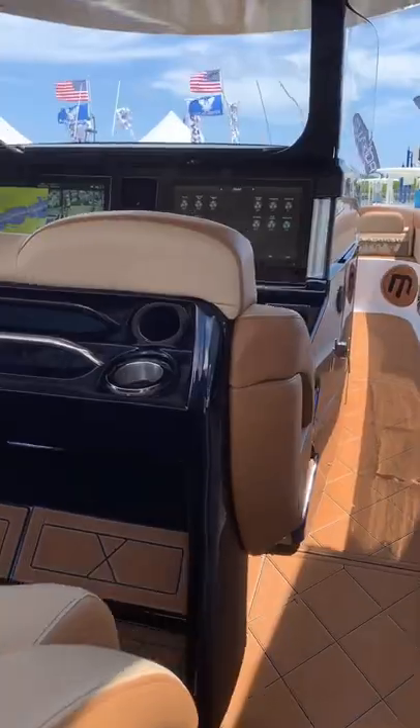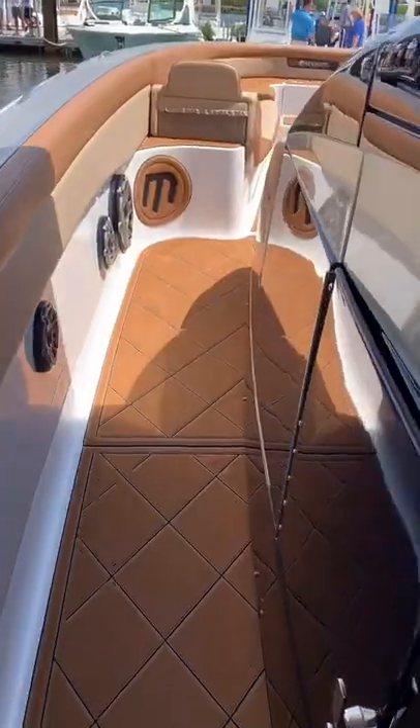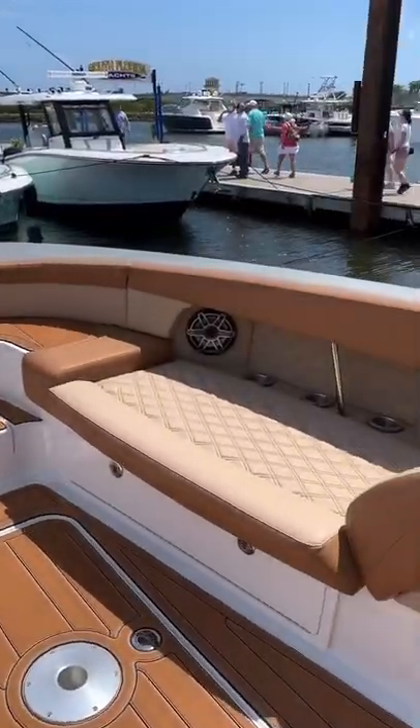It's got a massive JL audio system, a fully carbon fiber dash, and dual 22-inch Garmin displays. The base, C-decking, and the cross-quilted vinyl really makes you feel like you're sitting in a Bentley.